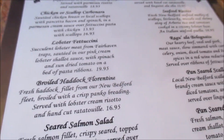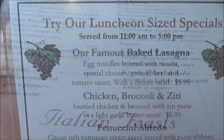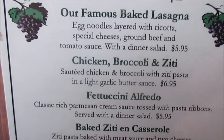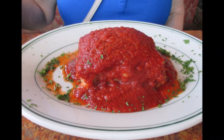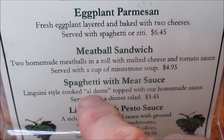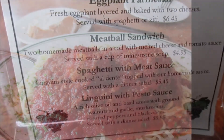My wife is getting their famous baked lasagna right here. And I'm going to be getting the spaghetti and meat sauce with two meatballs, which is extra.